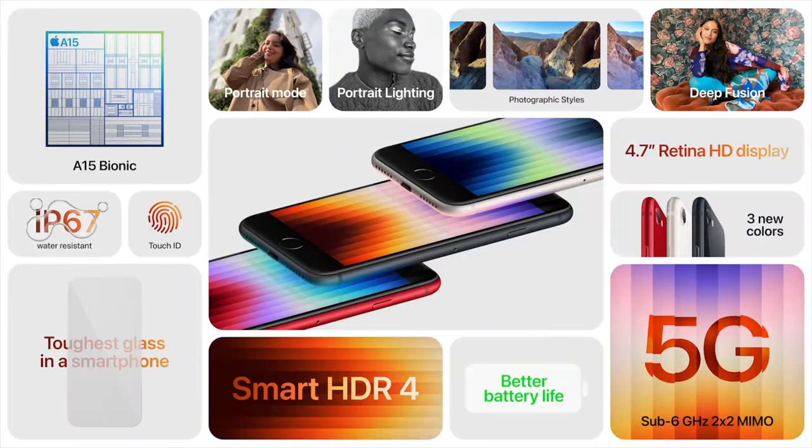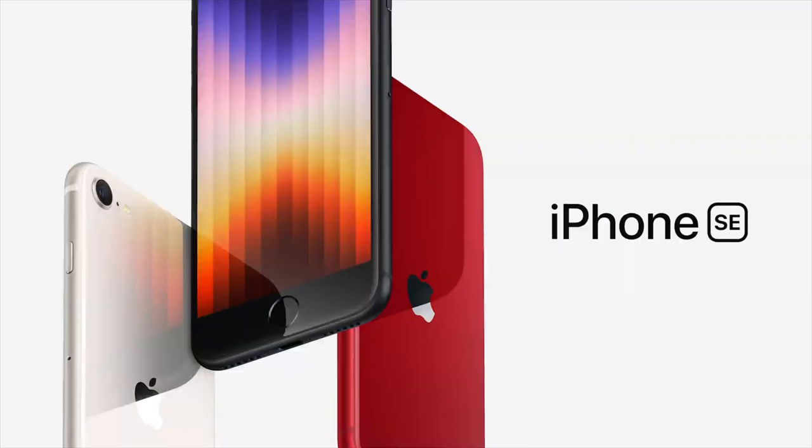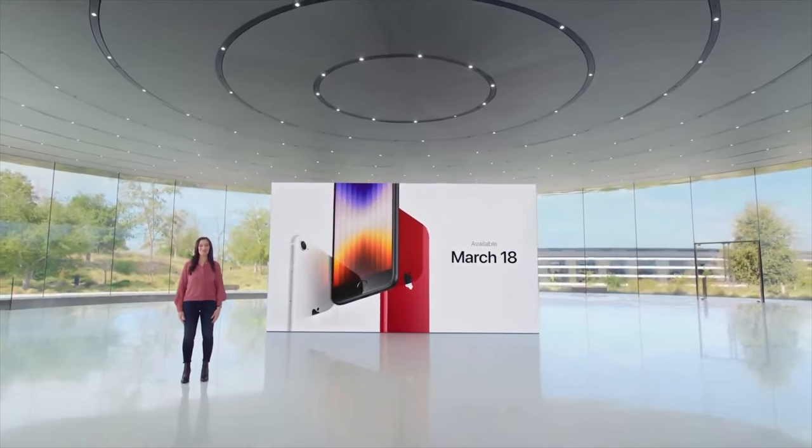The new iPhone SE is available in two new colors — Midnight and Starlight — alongside Product Red. The iPhone SE starts at $429, up from $399 on the 2020 model. Pre-orders begin on Friday with the first devices shipping on March 18th.